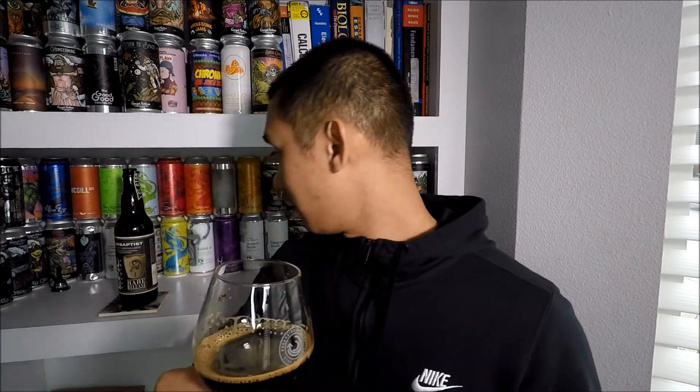Anyway, this is Big Bad Baptist Hazelnut Vanilla Latte, an 11.5 ABV imperial stout aged in whiskey barrels — I definitely recommend trying it. Try the base beer Big Bad Baptist, and Baptista is another variation. They have a bunch of variations and they're all great — very easily accessible. If you guys liked the video, give it a thumbs up, comment below, subscribe for more videos, hit that notification bell for new videos. As always — dreamy dreams and believe all things are possible. Thank you for watching, cheers.